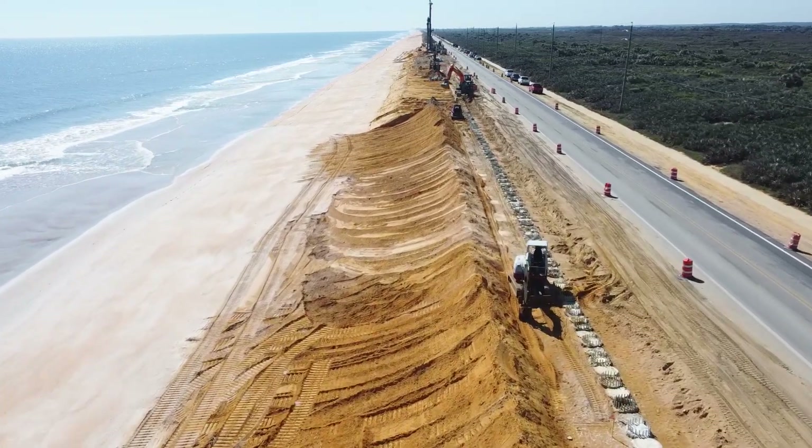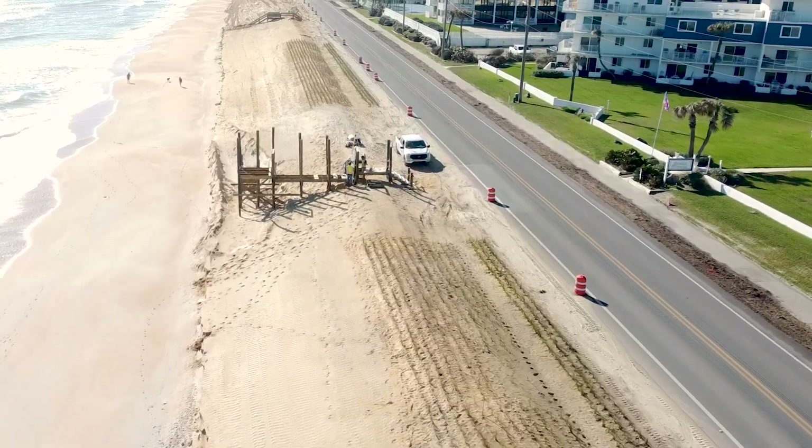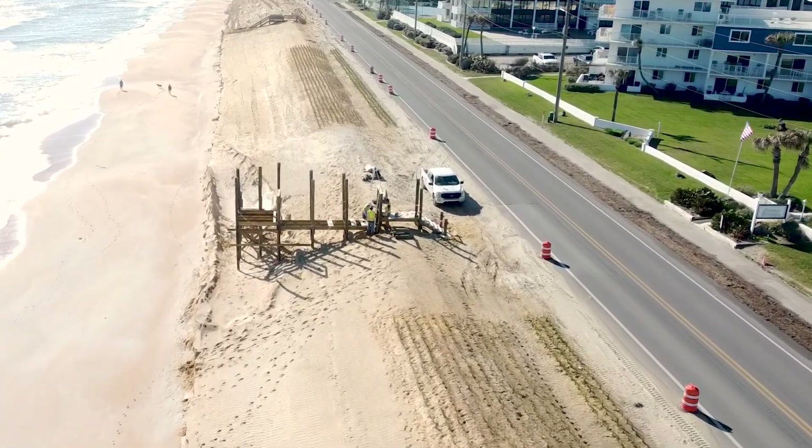Work on the 1.3-mile northern wall is expected to be completed later this summer. The final beach walkovers are scheduled to be finished in late April.